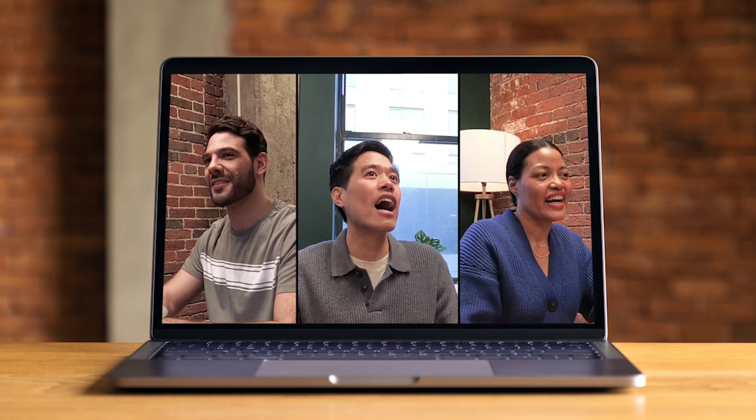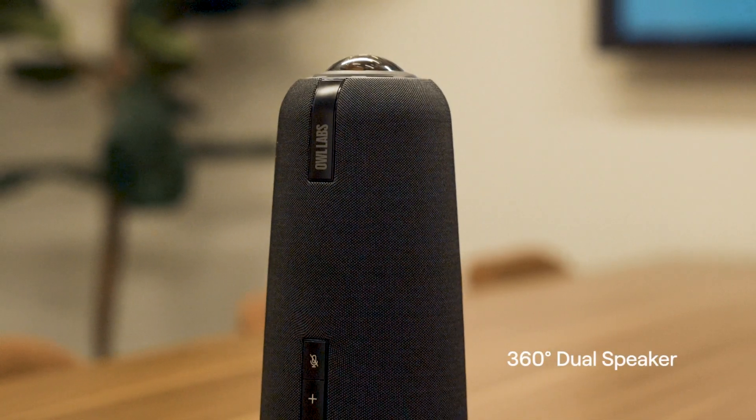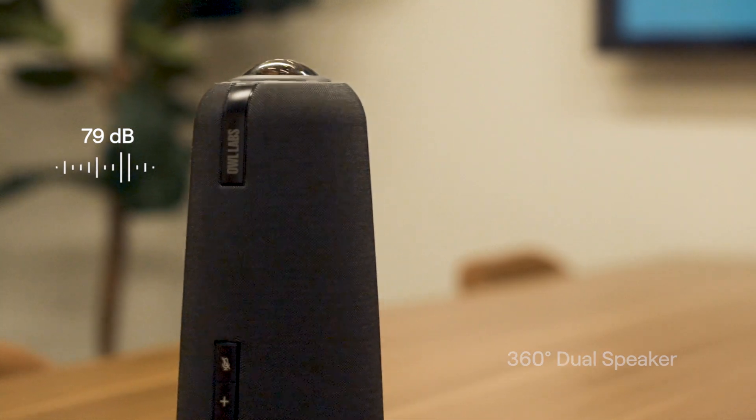The Meeting Owl 4 Plus also includes a 360-degree dual speaker with an output level of 79 decibels and eight smart microphones that equalize speaking volume, remove echo, and reliably pick up audio within an 18-foot radius.